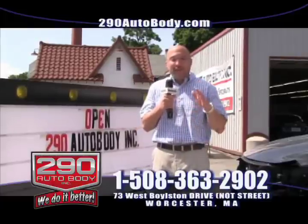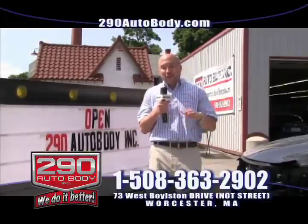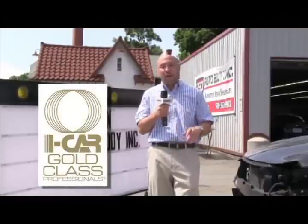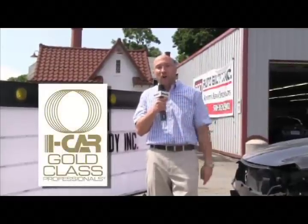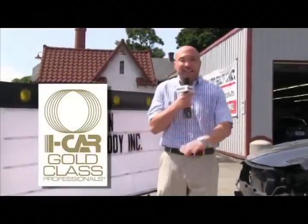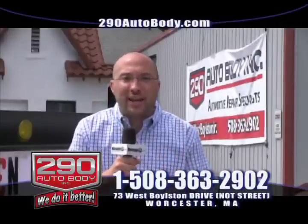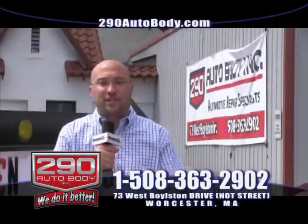I have some very exciting news to share today. We have just made history. That's right, 290 Auto Body has just made history in the automotive repair world. We are the first iCar professional repair shop this city has ever seen. iCar is the most elite training the automotive repair industry has to offer.